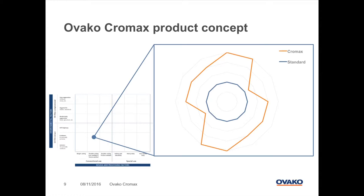Here I show you just one illustrative example of how a comparison can look. We have defined a number of performance dimensions, both from the materials and the surface executions, to separate our Chromax offering from the competition in the market.